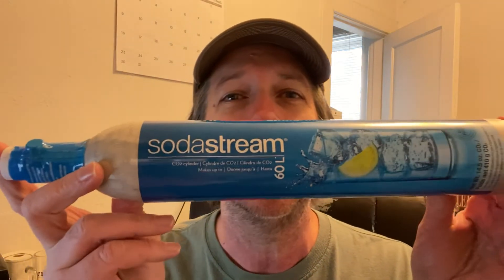Hi everybody, it's Mike. I do part-time reselling in the Pittsburgh area, and sometimes when you resell stuff you come across situations where you don't know how to mail something. I came across that situation with this — it is a SodaStream cylinder. It has CO2 in it and I didn't know if I could mail it or not.